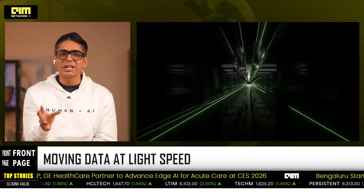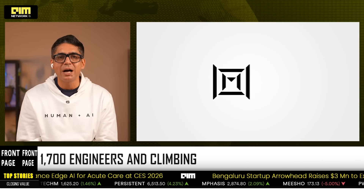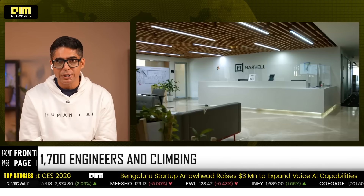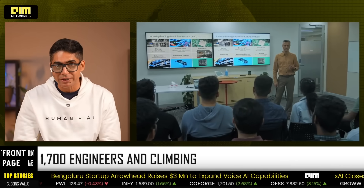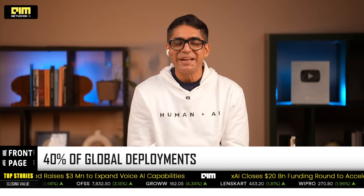And guess where this immaculate design is being drawn? We are very excited to say in Bengaluru, Hyderabad, and Pune. Marvell has 1,700 employees here — nearly one quarter of their global workforce. And 40%: India now accounts for close to 40% of Marvell's compute and connectivity deployments. They have already invested over $300 million into this ecosystem and are really putting the pedal to the metal.